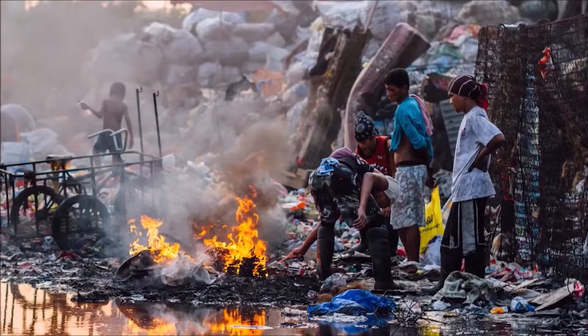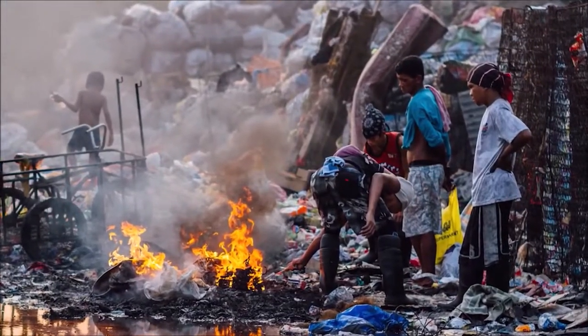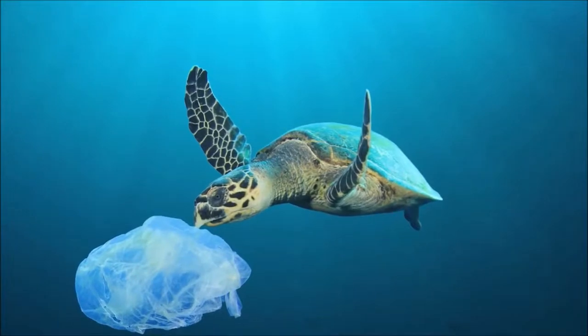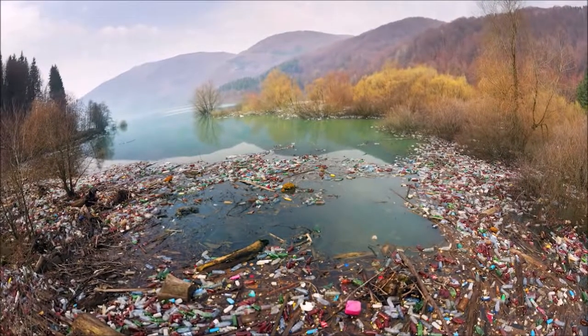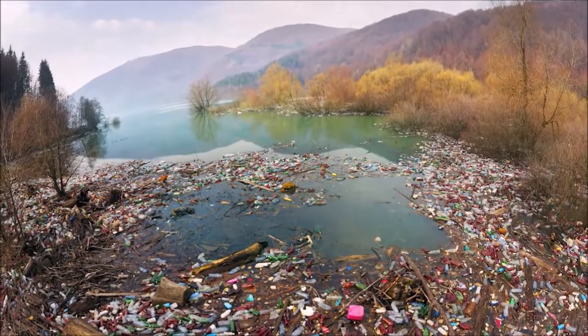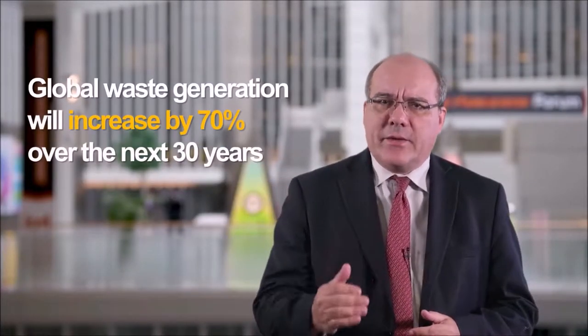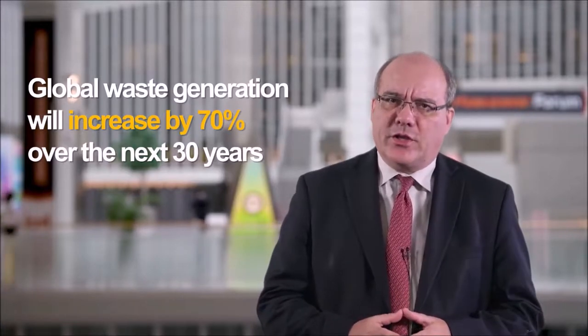Poorly managed waste is contaminating the world's oceans, clogging drains and causing flooding, transmitting diseases, increasing respiratory problems from burning, harming animals that consume waste unknowingly and affecting economic development, such as through tourism. Without urgent action, these issues will only get worse. Global waste generation will increase by 70% over the next 30 years.